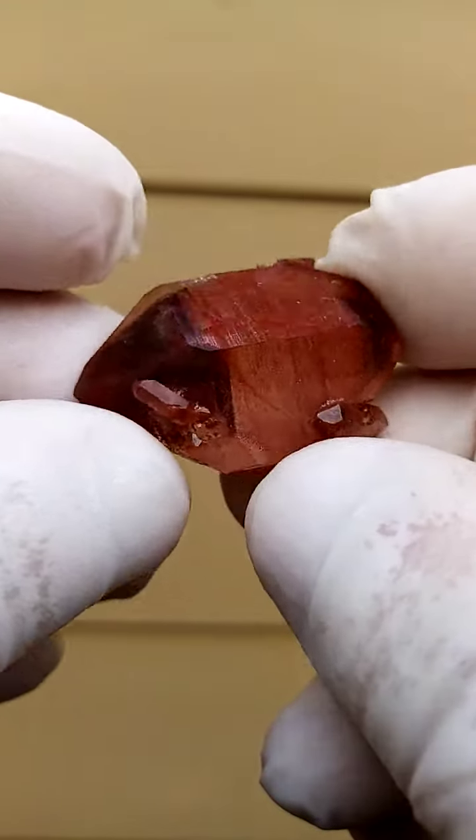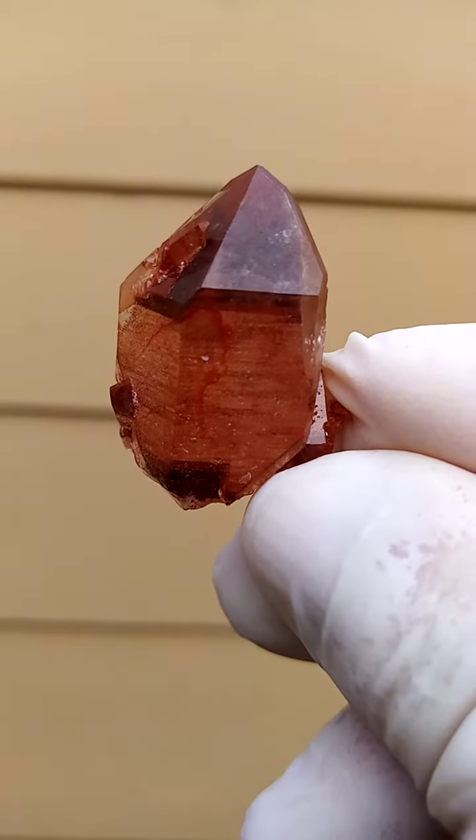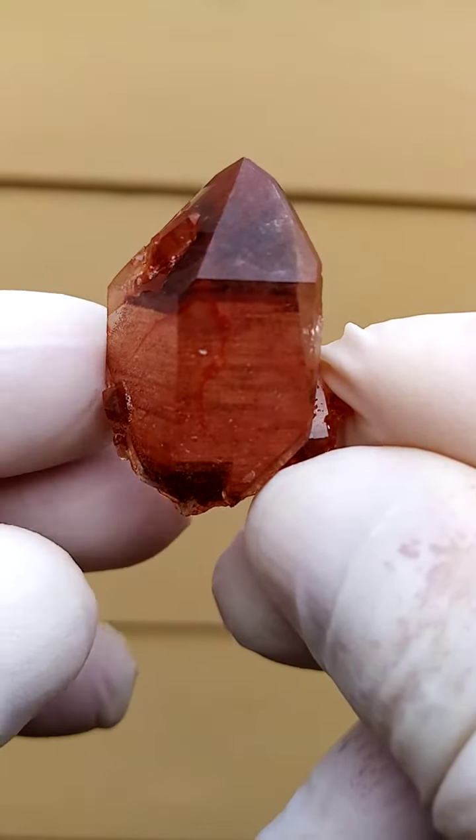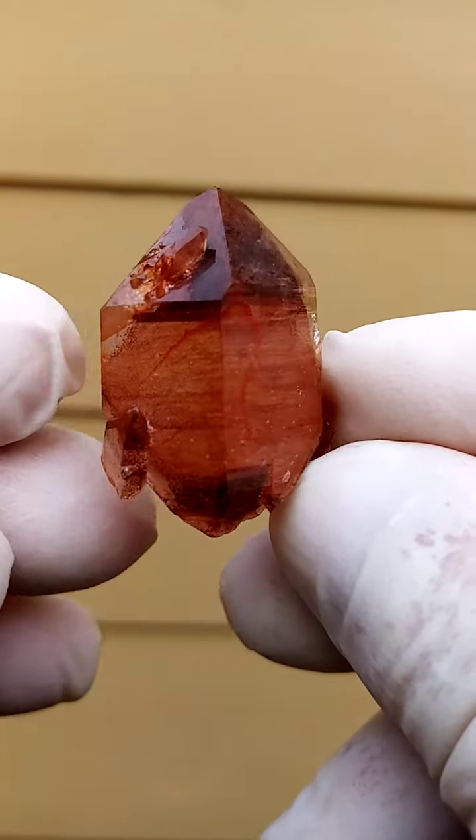I think in days of old, the guys used to use that as paint — the ochre, ochre they called it. Lovely little specimen. A little bit larger than a thumbnail, maybe a miniature.